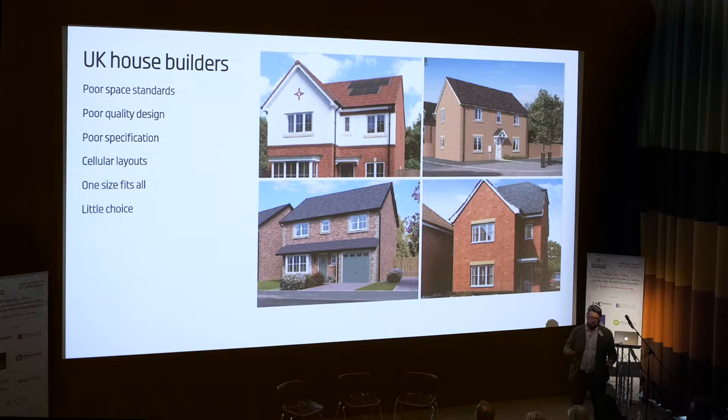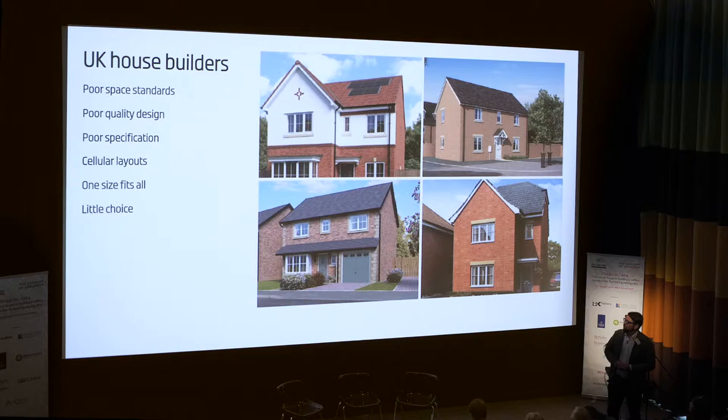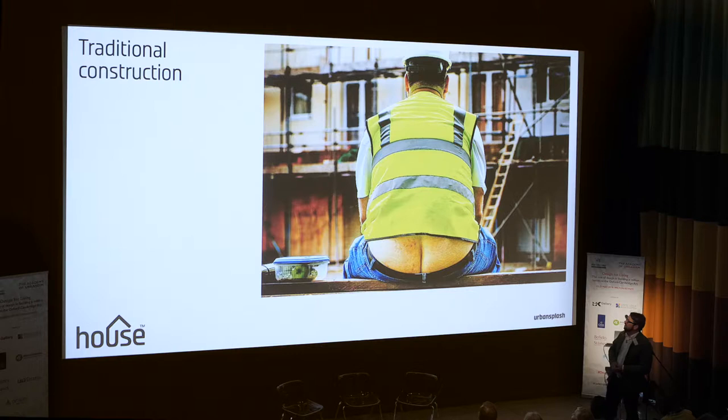We all know the sort of standard stuff — poor space standards, fairly ordinary design. It's efficient. They're very cellular layouts. It's a sort of one-size-fits-all approach with very little choice, both at an urban level and for a customer. And of course, there's a traditional construction methodology.